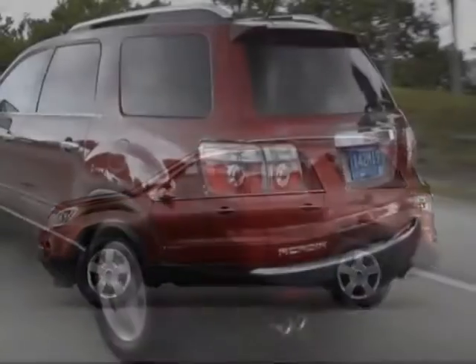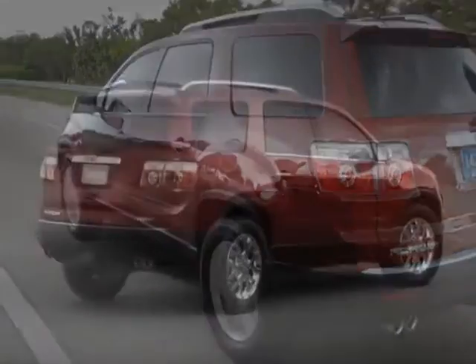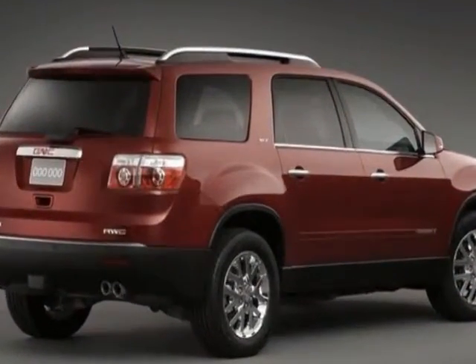This Acadia boasts a 3.6 liter engine and has a 6-speed automatic transmission. Additional options for this vehicle include the LPL and it has a loaded package.